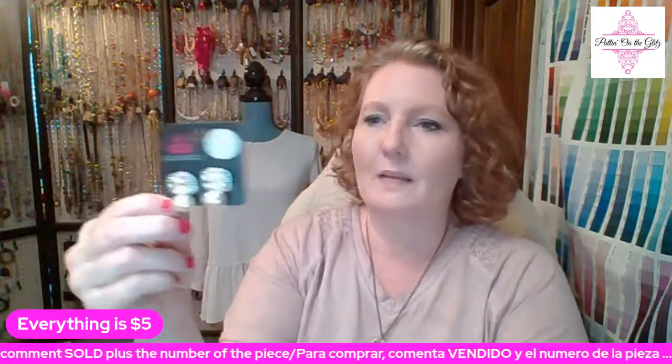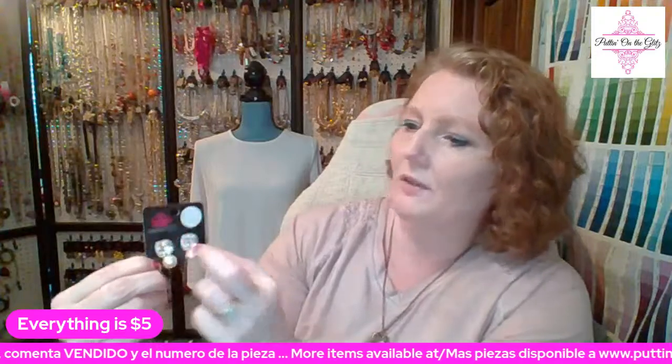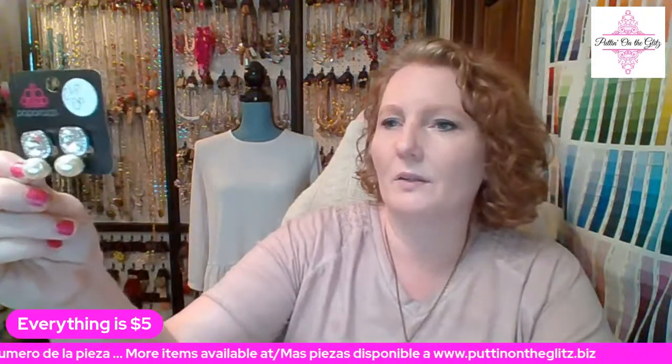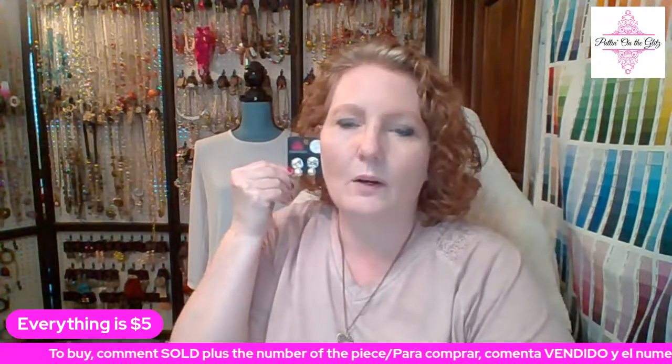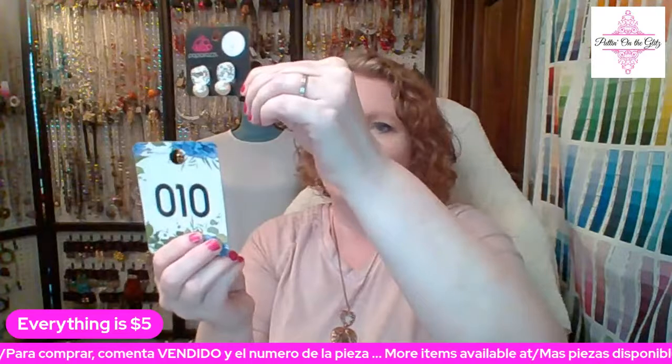Just in case anyone wears clip-ons or knows someone who does and would like to gift them — I do try to get the clip-ons when they come in, especially if they're a nice size. These are called Gatsby Gleam in white. These are square white rhinestones with little hammered edges along the inside and then one white pearl at the bottom. They have the standard clip-on closure with a silicone pad. I have two of these available — Gatsby Gleam in white, number ten.